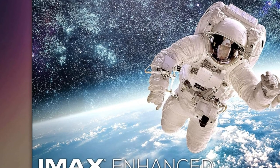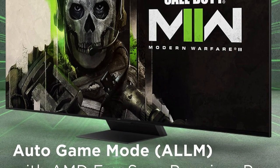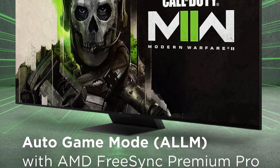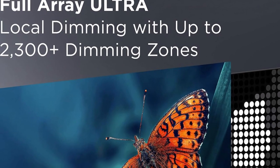The immersive viewing experience provided by the QM8 QLED TV will captivate your senses and take your enjoyment to new levels, whether you're gaming, streaming, or watching movies.